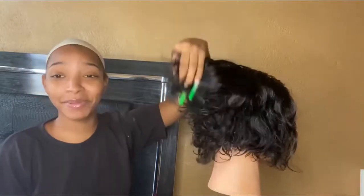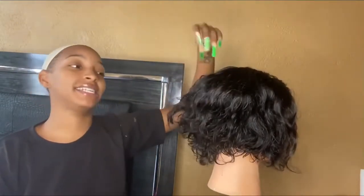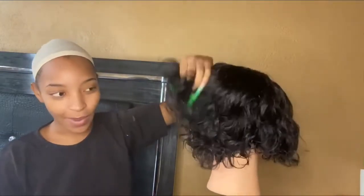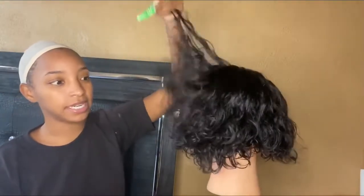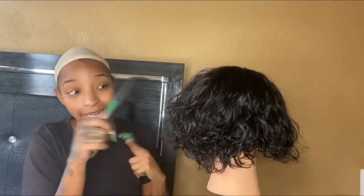I'm probably gonna make this a voiceover just for the simple fact that I need to focus. I haven't cut hair in a while, so I need to focus and I need to find a guide and just start somewhere really good and really simple for me. So I'm gonna stop talking and just get the work in.